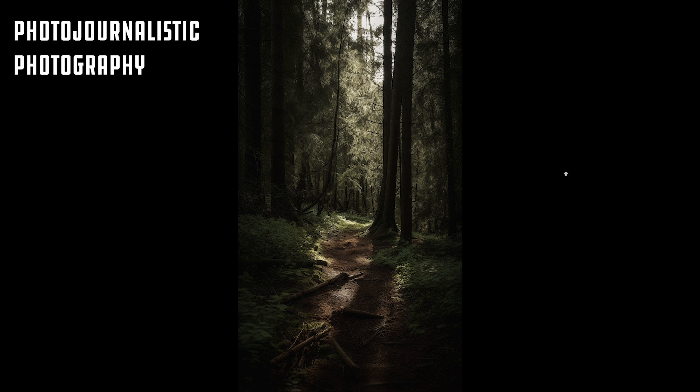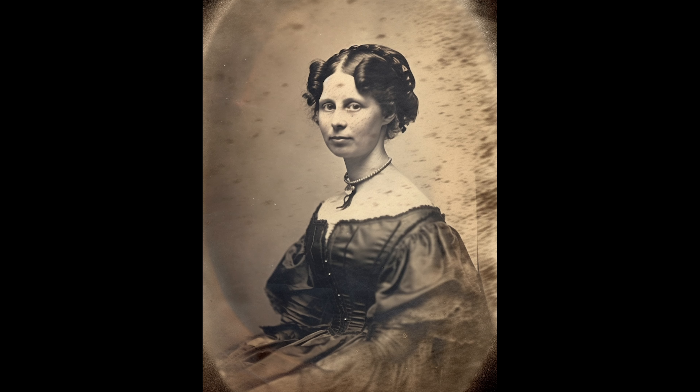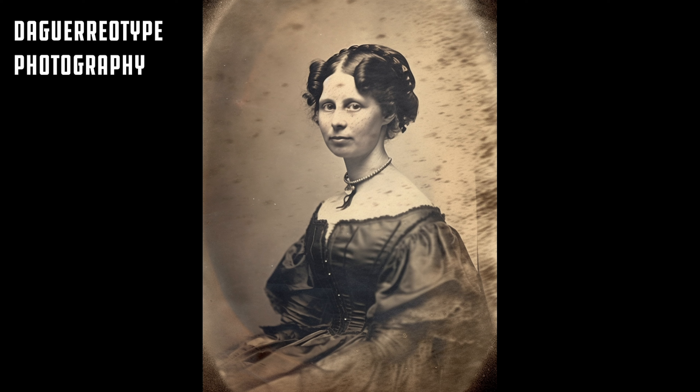So there we go — photojournalistic photography. Put that in your prompt. Here's a great style to use to get that really vintage look. This goes beyond the old Polaroids — this is daguerreotype photography.